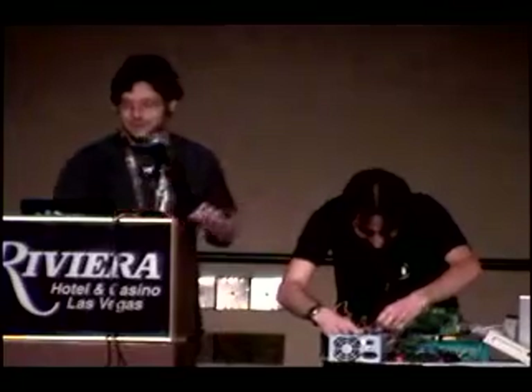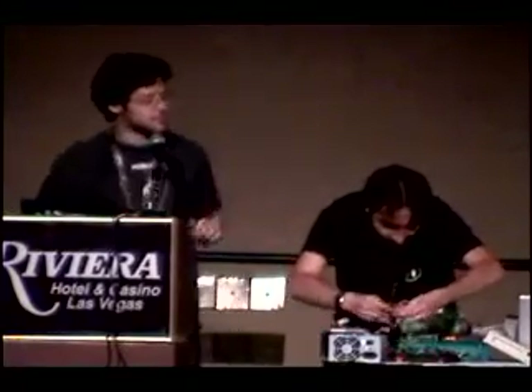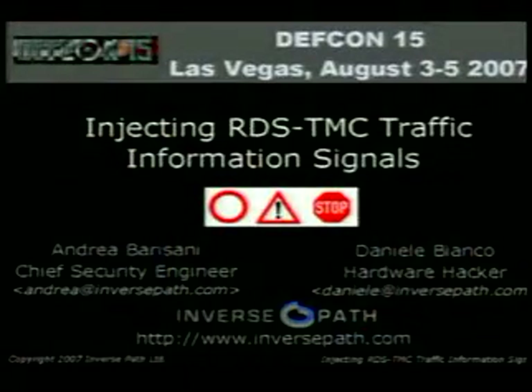We also have a lovely big antenna over there, which we call the sterilizer. So if you ask silly questions at the Q&A, we just point it at you with full power.